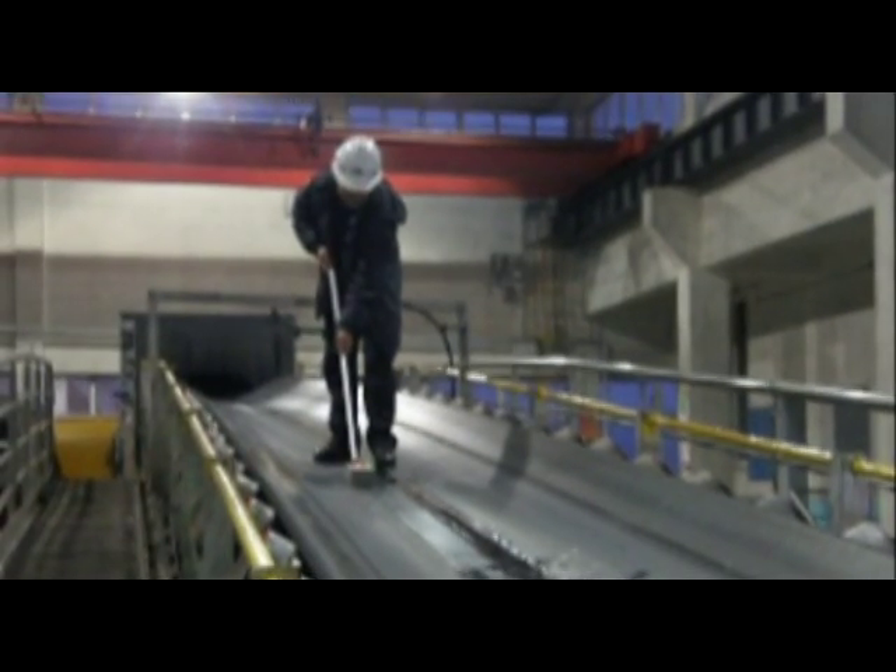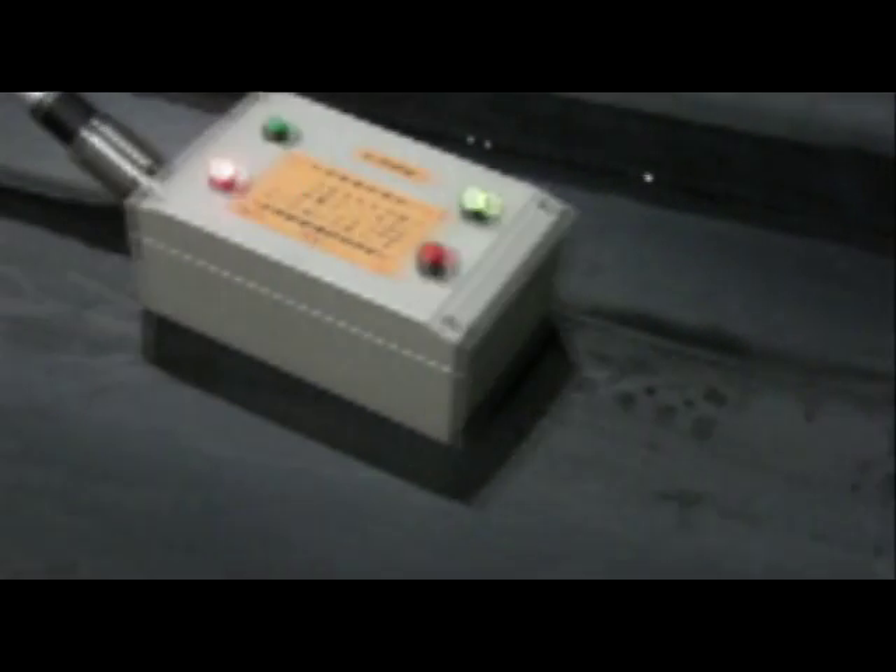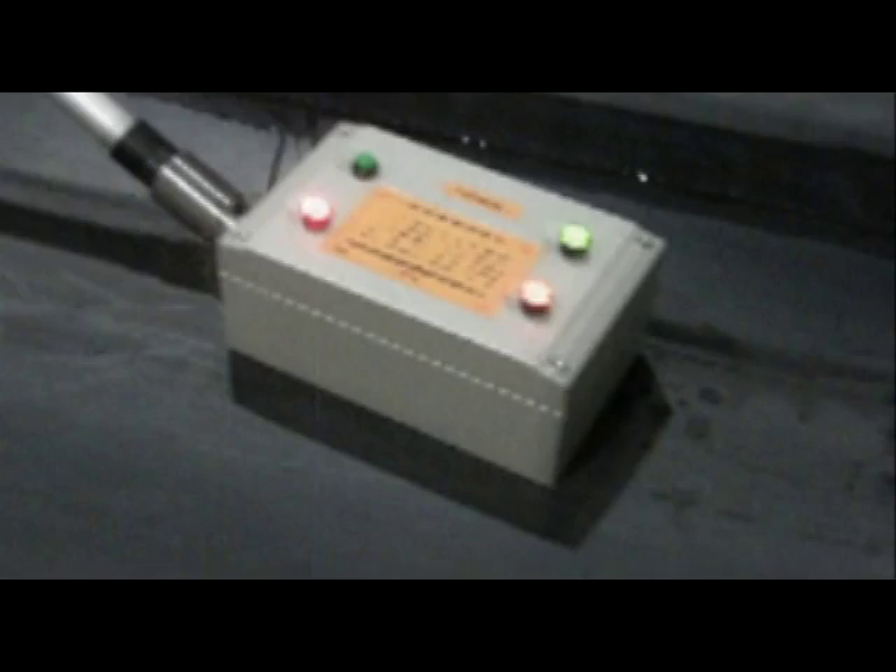To help users easily identify defects, TCK invented a high-precision defect location detector. The detector is able to accurately locate defects with a simple operation procedure.